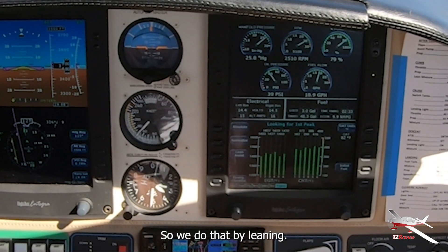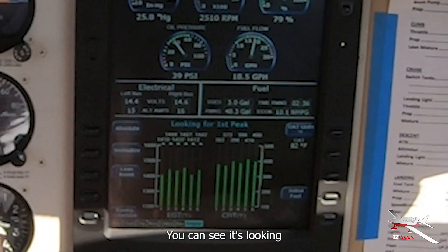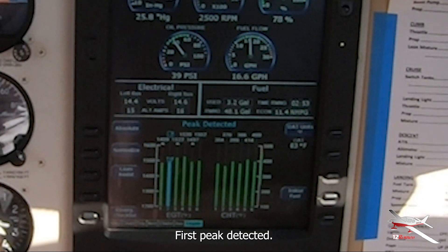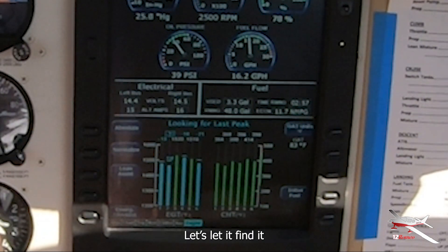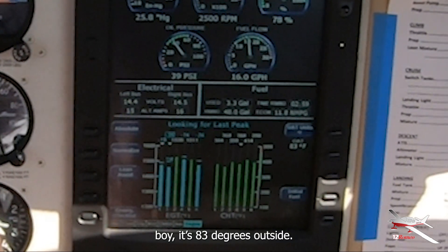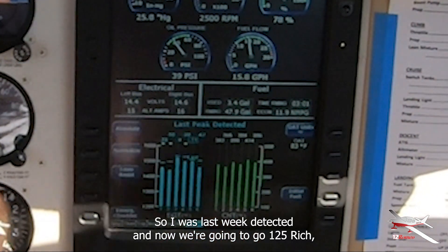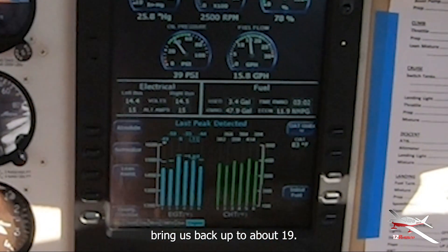We've got to find the peak first, so we do that by leaning. You can see it's looking. First peak detected. Looking for the last peak, let's let it find it. It's 83 degrees outside — good thing I wore my shorts today. Last peak detected. Now we're going to go 125 rich of peak. We're going to bring it back up to about 19.